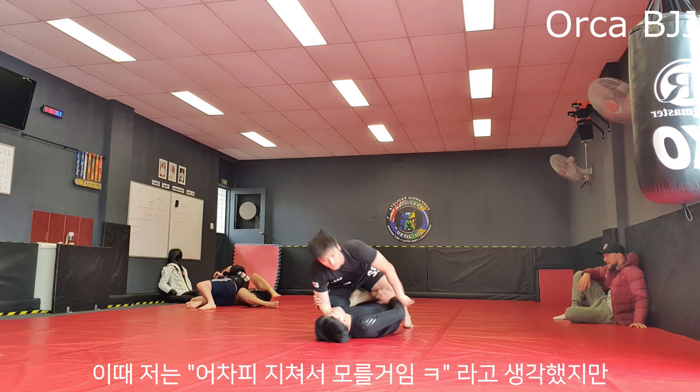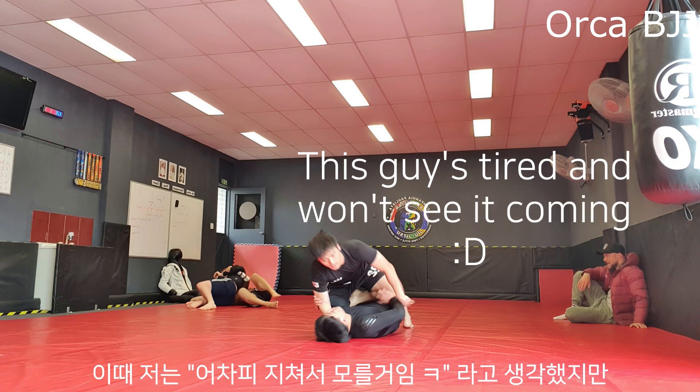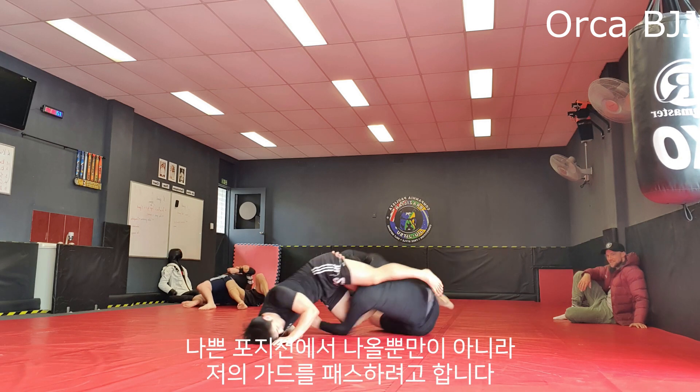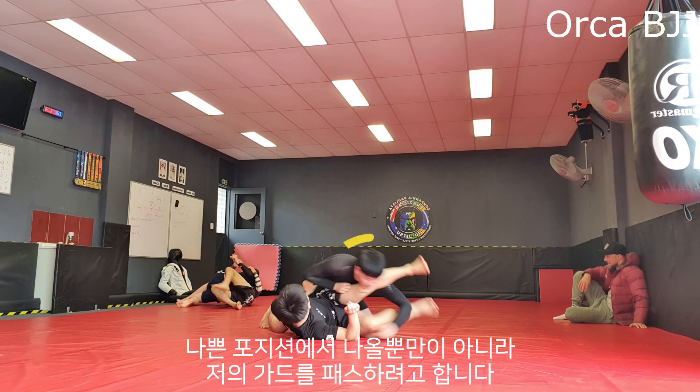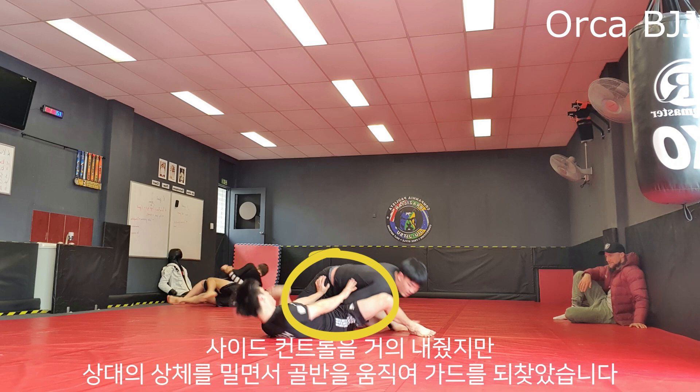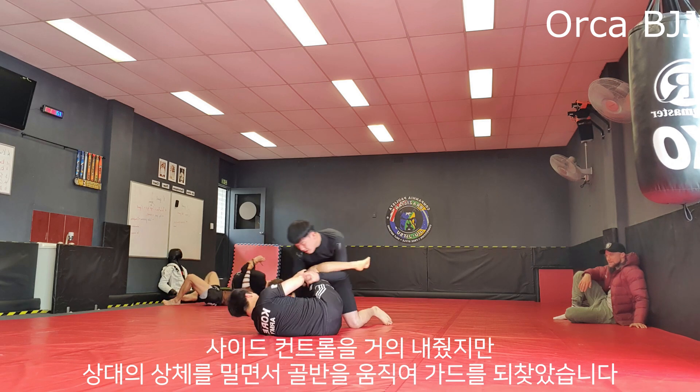I get my knee on his belly and try to rush getting to mount by literally lifting my knee up in the air. I was thinking this guy is tired and won't see it coming, but instead he gets his hand on my knee and pushes upward to create space to scramble. Not only did he get out of the bad position but he also tried to pass my guard right away. I almost gave him side control but I pushed his upper body, hip escaped, and got my guard back.